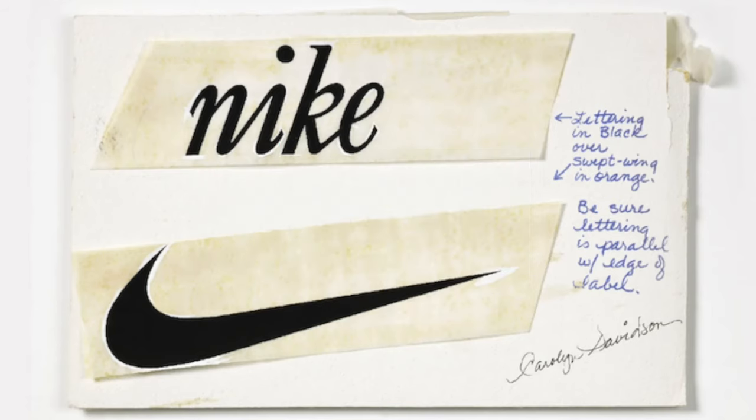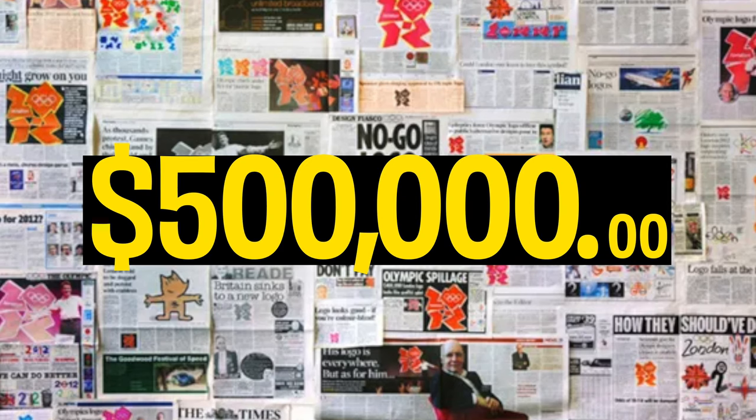In this week's video we're going to explore the idea of how much a logo should cost. We're going to explore why this logo cost $35 compared to this one which cost $500,000.